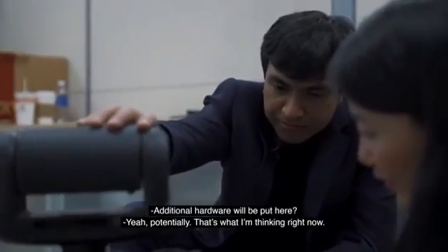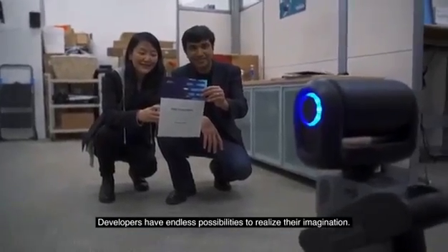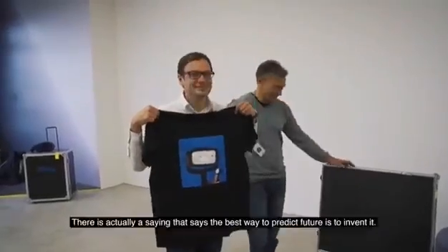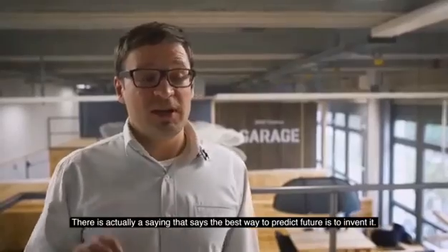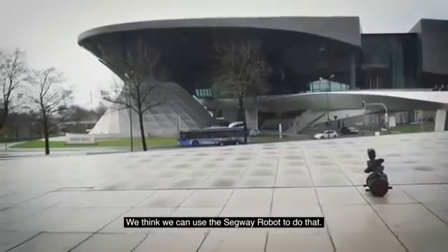Additional hardware would be a projector — yeah, potentially. That's what I'm thinking right now. Developers have endless possibilities to realize their imagination. There's actually a saying that the best way to predict the future is to invent it. And we think we can use Segway Robotics to do that.